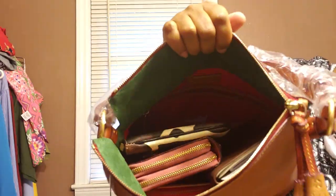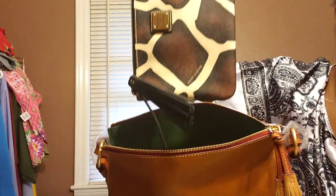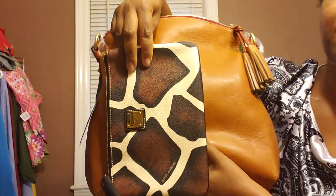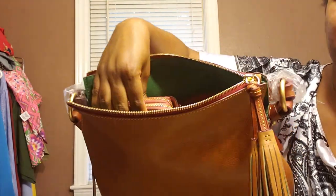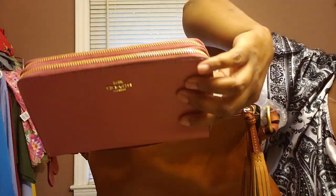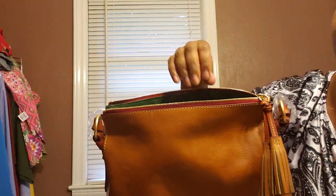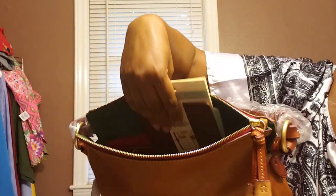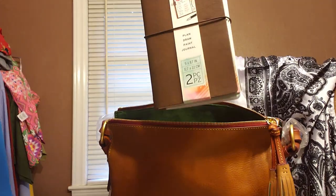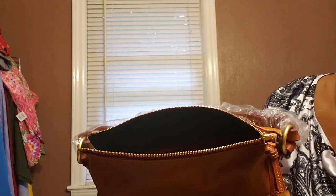Still I have more stuff in here. This is a Dooney and Burke Carrington — it was in here standing up, to gauge the size. Next we have the beloved Coach travel wallet in the rose petal color that I bought to match the MCM Clara Hobo. Next we have another planner — it's like a travel notebook — fits in here standing up. All of this is coming out of one bag.